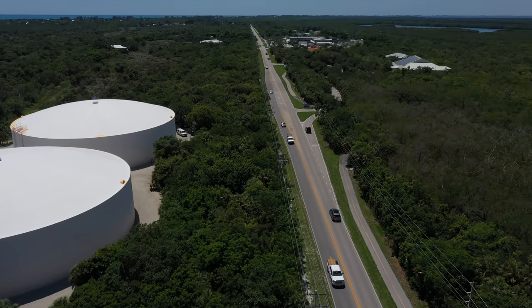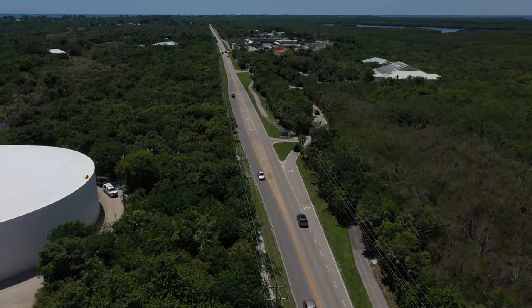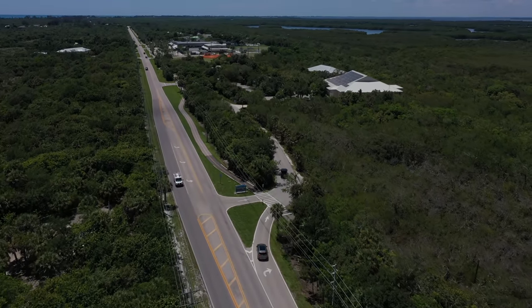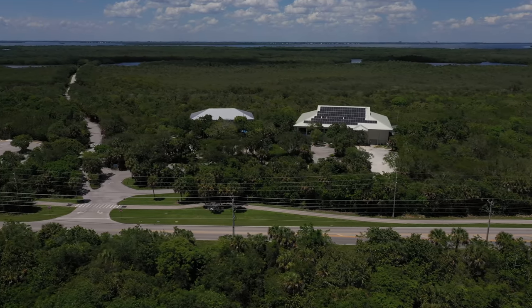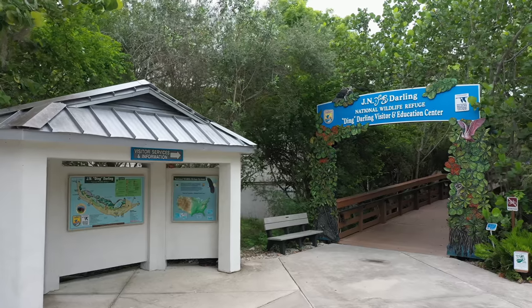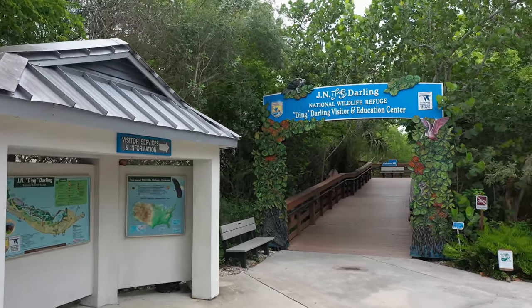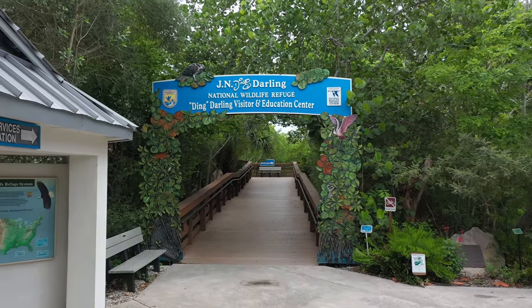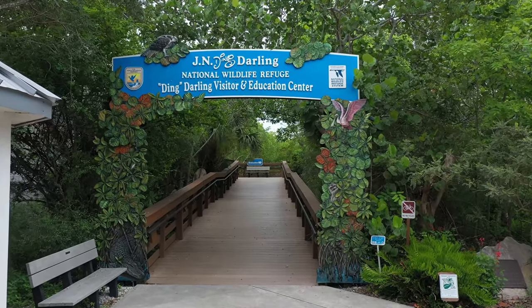Coming up on the right is the outstanding JN Ding Darling National Wildlife Refuge. The refuge was established in 1945, thanks largely to efforts by Sanibel Island residents and famed editorial cartoonist JN Ding Darling. The best place to start is the free visitor and education centre, which is full of educational displays, videos, and interactive programs. There is also a wonderful gift shop.